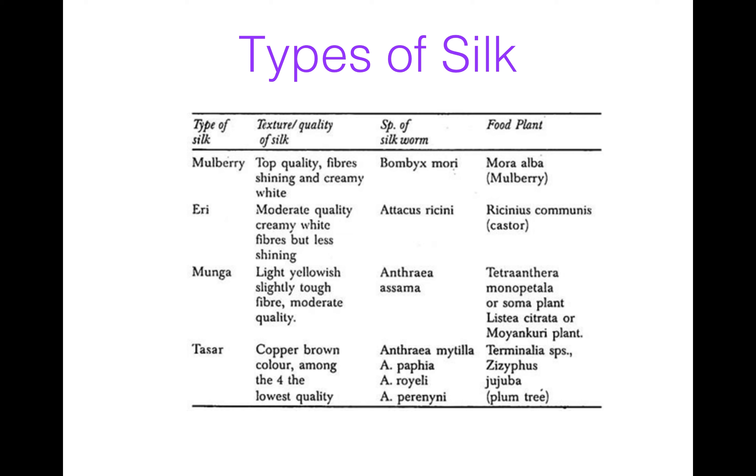There are four types of silk: mainly Malbari, Ahri, Moonga, and Tassar. Malbari is a top quality silk which is shiny and creamy white in color. It is produced by the silkworm Bombyx mori. Bombyx mori feeds on mulberry, that is the Morus alba tree.